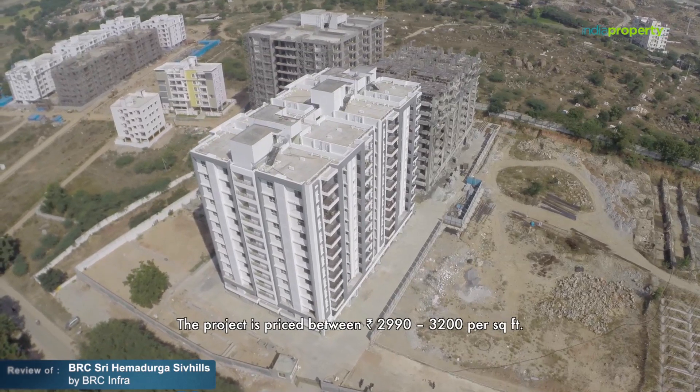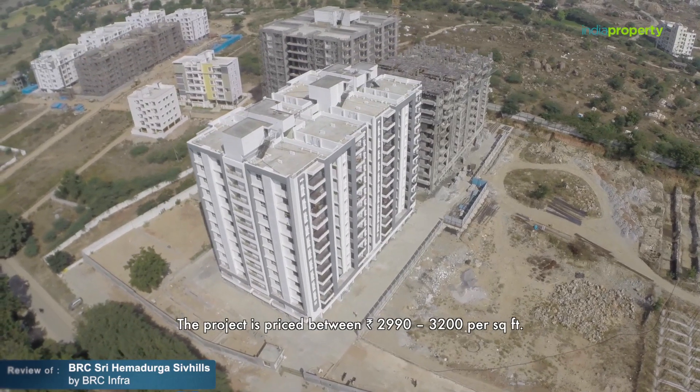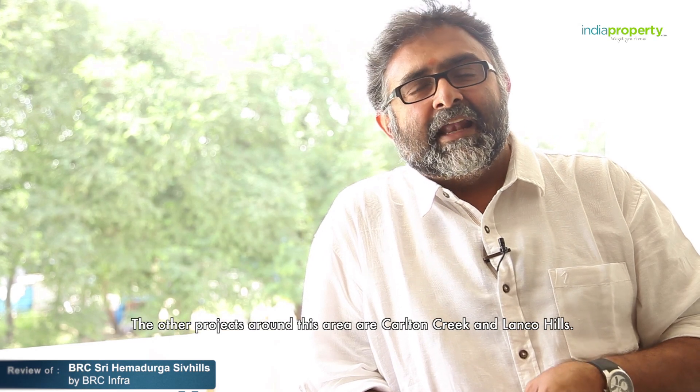The project is priced between 2990 to 3200 rupees per square foot. Other projects in this area include Cartoon Creek and Lanko Hills.